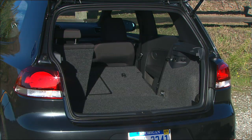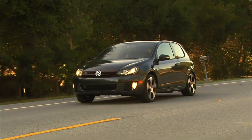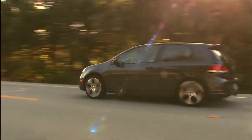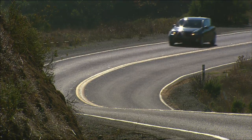The GTI isn't just fun — it's also a practical performer. It's not the most powerful in class, but Volkswagen has created a formidable competitor.